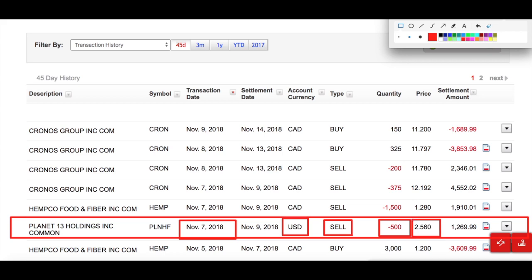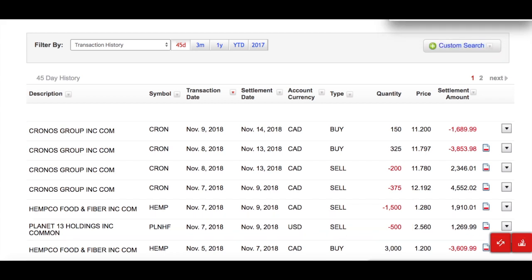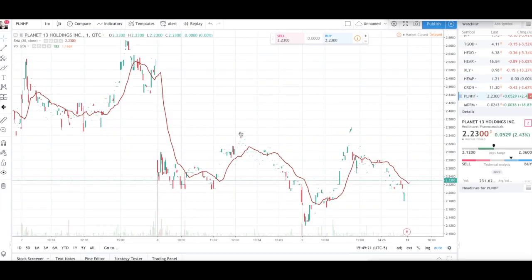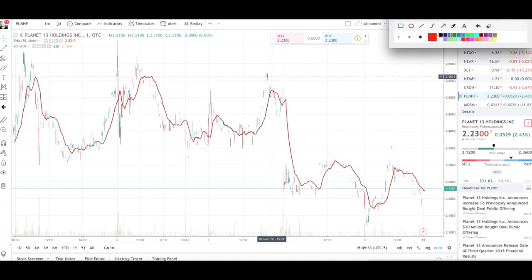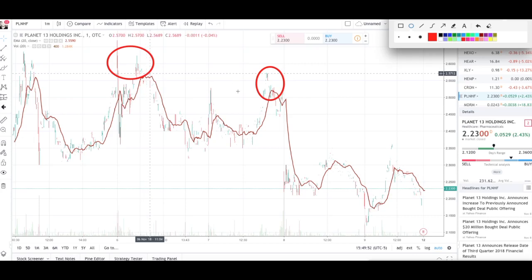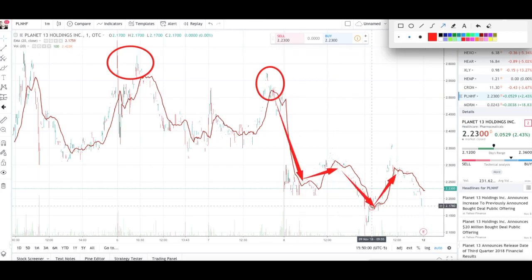Here's the Planet 13 chart for November 7th. I sold at around $2.56, which is right around this line — $2.55 is marked here, so I sold right around there. Once again I timed it pretty well. I did have the opportunity to sell earlier but didn't — luckily the company was forgiving and gave me another opportunity, which I took.